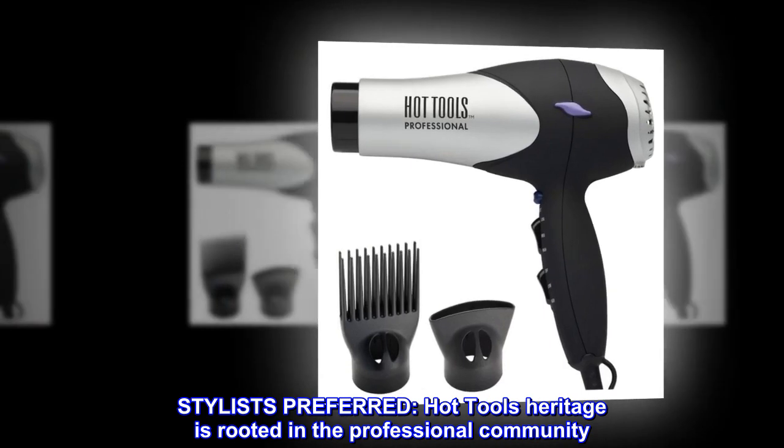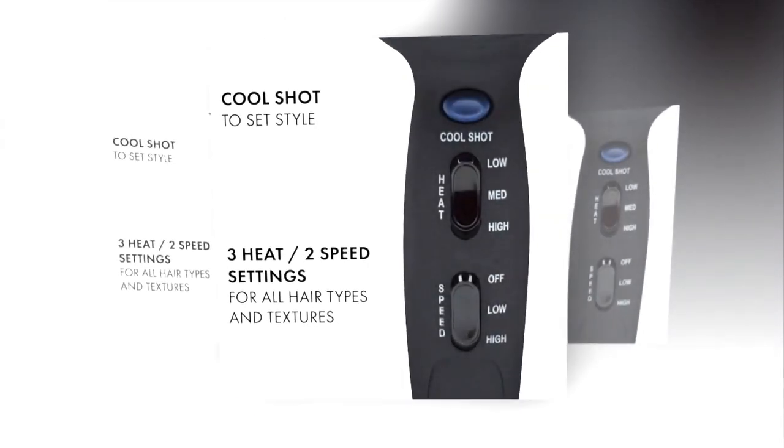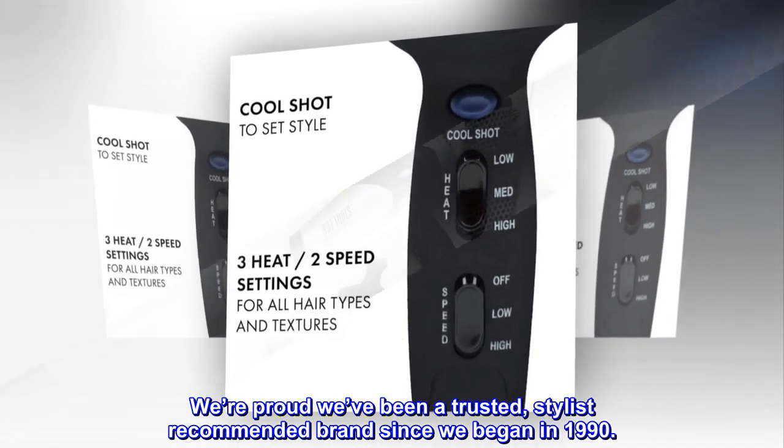Stylist preferred. Hot Tools heritage is rooted in the professional community. We're proud we've been a trusted, stylist recommended brand since we began in 1990.